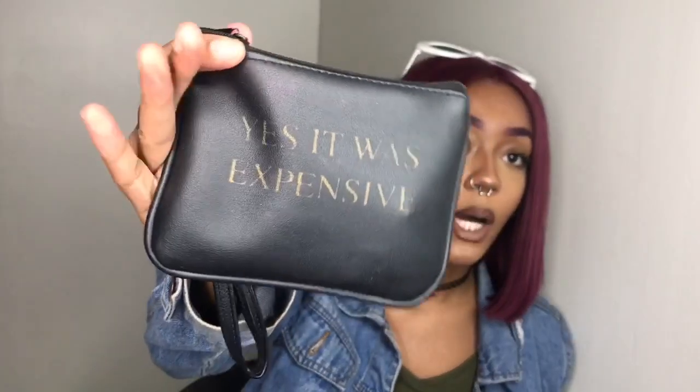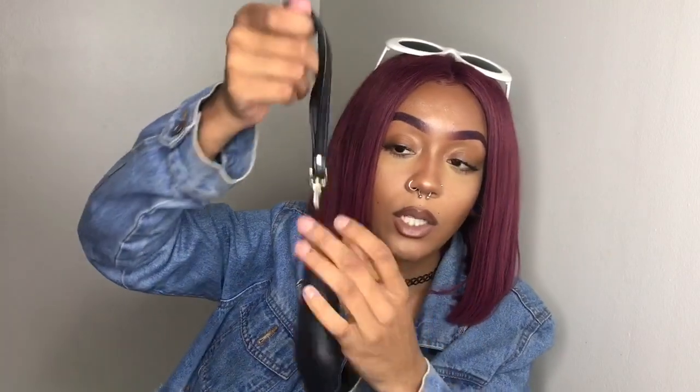Then I have this little wallet — it says 'yes it was expensive.' This little wristlet thing came on a wallet that I got sent to me. I just put it on here because I use this when I go out to the club and stuff, so I don't have a really big bag. It just has my card and some money.